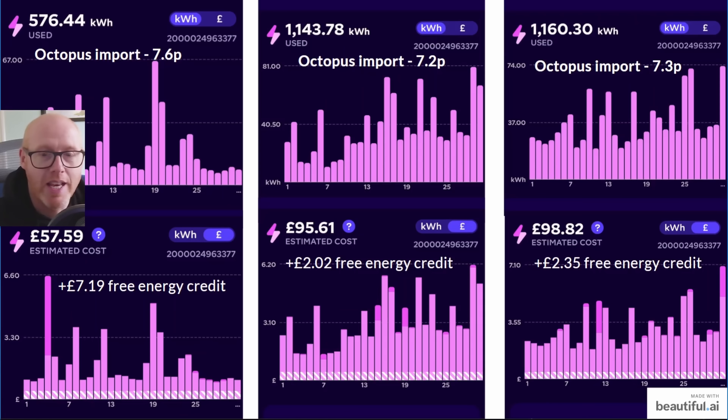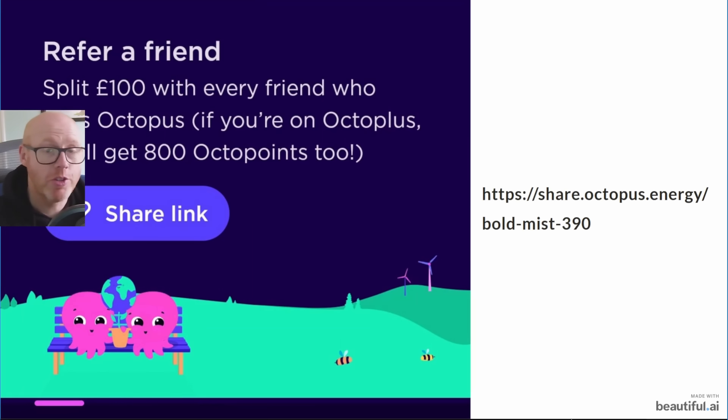Those peak bars were often free energy sessions where I consumed energy and then got the credit afterwards. You can see I got a £7 credit in October, then £2 and £2 again in November and December.